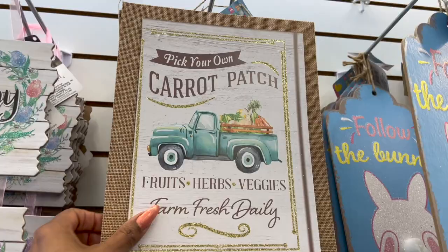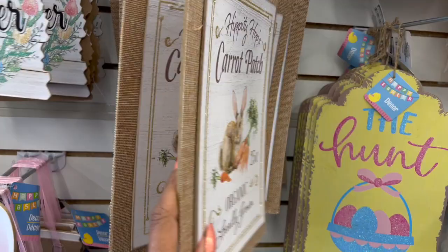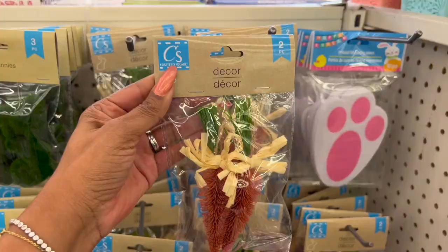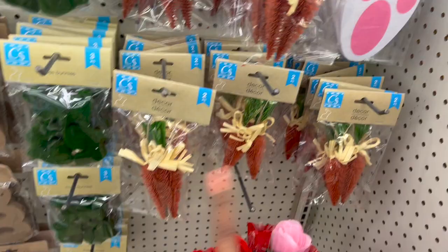Over here they have Pick Your Own Carrot Patch with the blue truck — isn't that cute? A little signage: Hippity Hop, Carrot Patch, Organic, Locally Grown. I love that one. And look at this one: Cottontail Co. Easter Egg Farm, Fill Your Basket Open Daily. Lots of cute ones. How cute are these two-piece carrot decor pieces? I love that. Can't wait to see what you guys make with those.